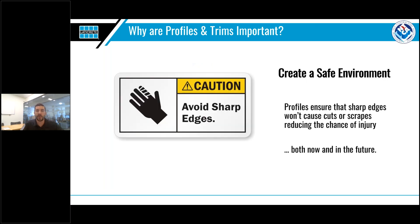An often overlooked aspect of profiles and trims is what they can do to create a safe environment. Once a tile is chipped or cracked, there is now the potential for a sharp edge, which could be a safety concern. None of us want to get out of the shower, reach for a towel, and scrape ourselves on a chipped tile. Once installed, a profile will stop this from occurring for the complete life of the installation.